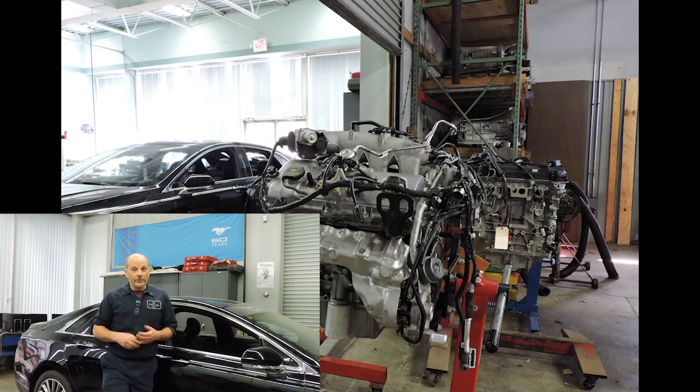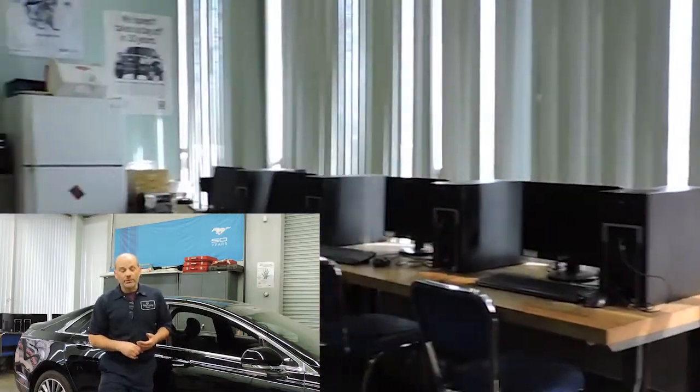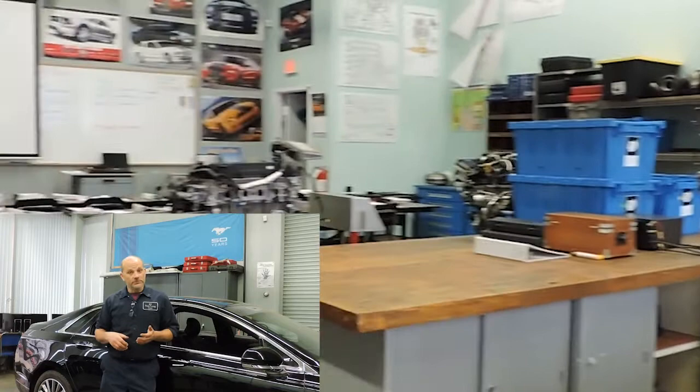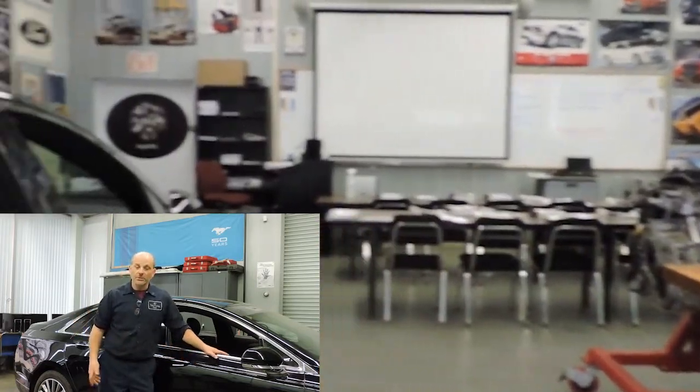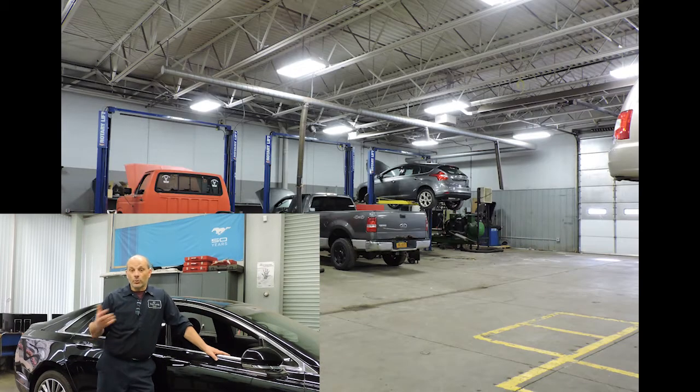The way that works is you come to school here at ECC with me for seven and a half weeks, and we'll train you in a certain amount of material. After those seven and a half weeks, we send you to the dealership. We work with the technician there who helps train you, reinforce the different principles, techniques, and curriculum we taught you.